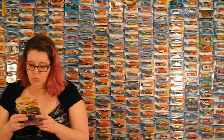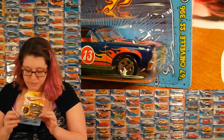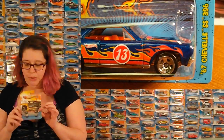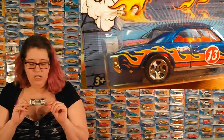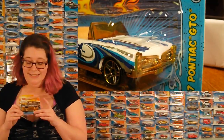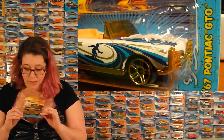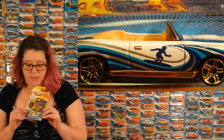I've got a 67 Chevelle SS396 in a really pretty blue that I like. Sparkle, sparkle. With a 13 on the side and some flame-looking things, but it's probably sun rays again. Who can tell? And then we've got a 67 Pontiac GTO with a little surfer on the side. I like the paint scheme on this one, too.